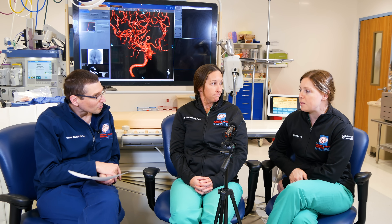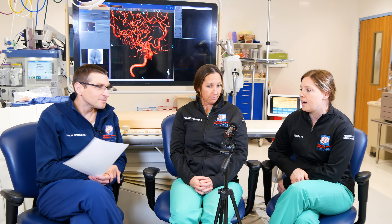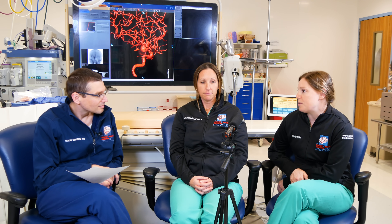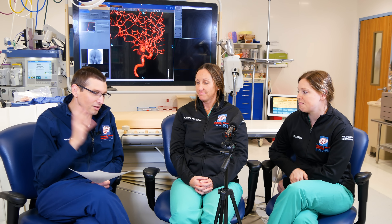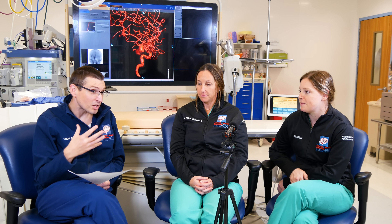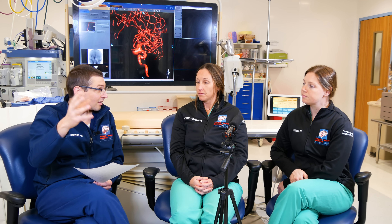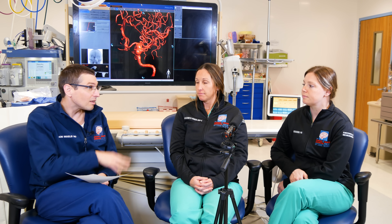Amanda's path to neurointervention was influenced by her experience in a neurosurgery office before PA school. As Dr. Bekelis notes, neurointervention offers a unique breadth — you're doing procedures in the angio suite, caring for critically ill patients in the neurocritical care unit, and handling emergencies in the ER. It's the full spectrum of neurofields, unlike an outpatient neurology office or a neurosurgery-only practice, where the scope is much narrower.